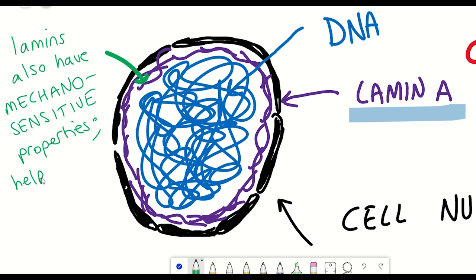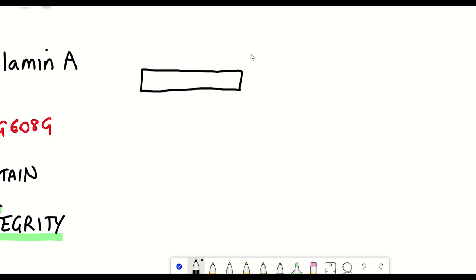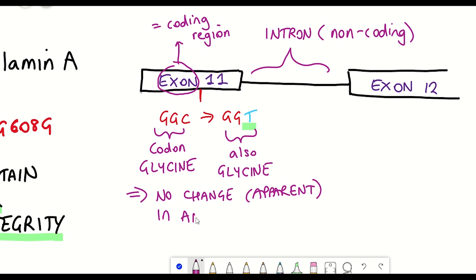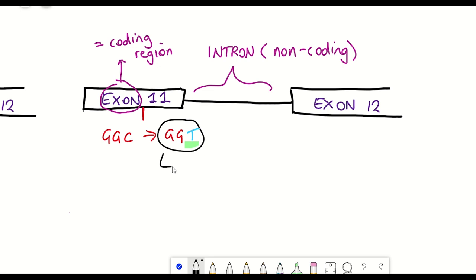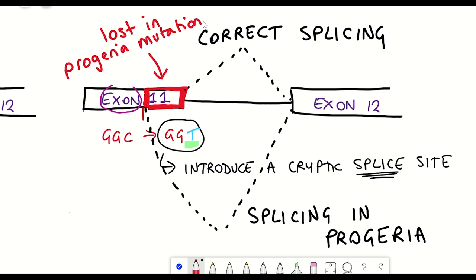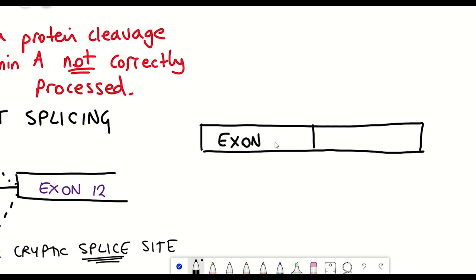So what happens to Lamin A in Progeria patients? Progeria patients have that single mutation in exon 11, a coding region of Lamin A. In terms of how the codon is affected, the change goes from GGC to GGT — both still code for glycine, so it's a synonymous mutation. However, something very interesting happens: the change from cytosine to thymine introduces a cryptic splice site. The cell reads it as a splice site and cuts off part of exon 11, so it doesn't end up in the final mRNA product. Part of the coding sequence — including a cleavage site — is missing, so instead of forming normal Lamin A, you end up with an alternative protein product referred to as progerin.